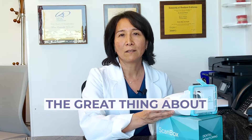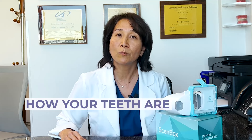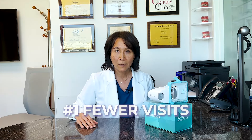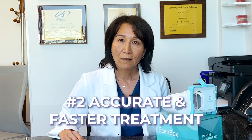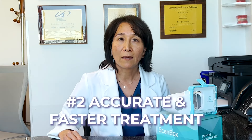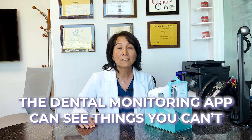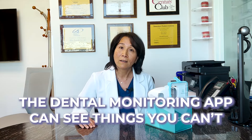You take pictures for us every week and I can see how your teeth are moving without you physically being in the office, which means you don't need to come into the office as often. Your treatment goes faster because we can make sure that you are tracking on time and your aligners are fitting properly using the dental monitoring AI technology, which can see things that your naked eye can't.